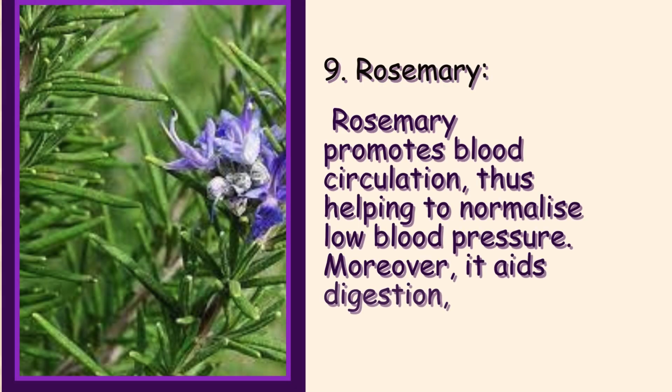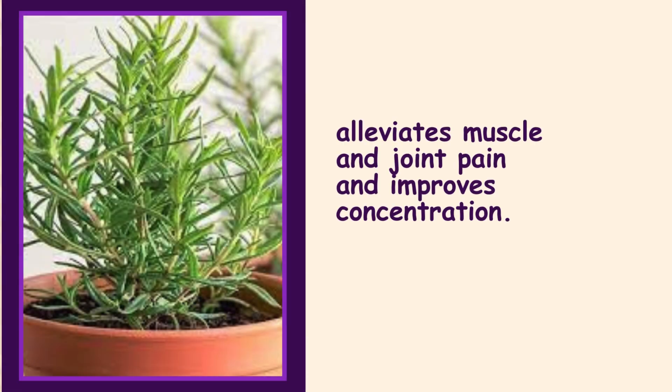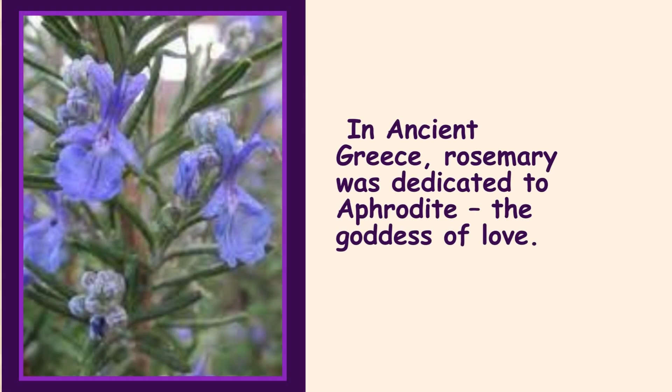9. Rosemary. Rosemary promotes blood circulation, thus helping to normalize low blood pressure. Moreover, it aids digestion, alleviates muscle and joint pain, and improves concentration. In ancient Greece, rosemary was dedicated to Aphrodite, the goddess of love.